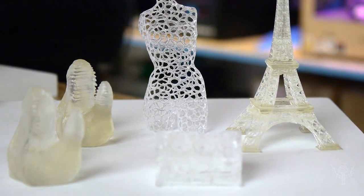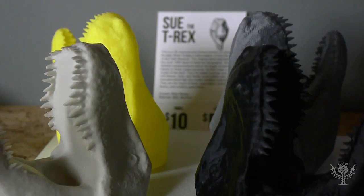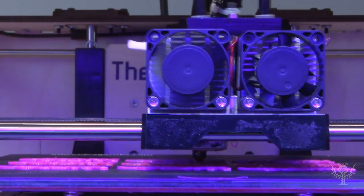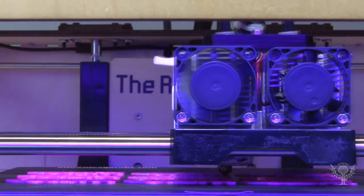3D printing in plastic is often quite affordable. Some finished products may even be flexible. 3D printing in metal is typical for custom mechanical parts.